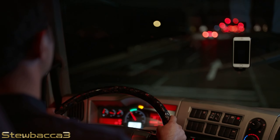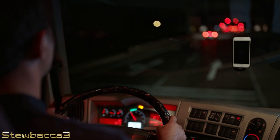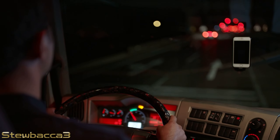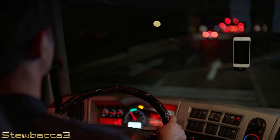I almost forgot to mention: this is the Montana map for ATS, which is the latest and greatest state released for American Truck Simulator. It's really wonderful — it has a few of these back roads and small trails as well as the usual interstates and it looks really fantastic. Well worth buying if you're thinking of upgrading your American Truck Simulator base game.